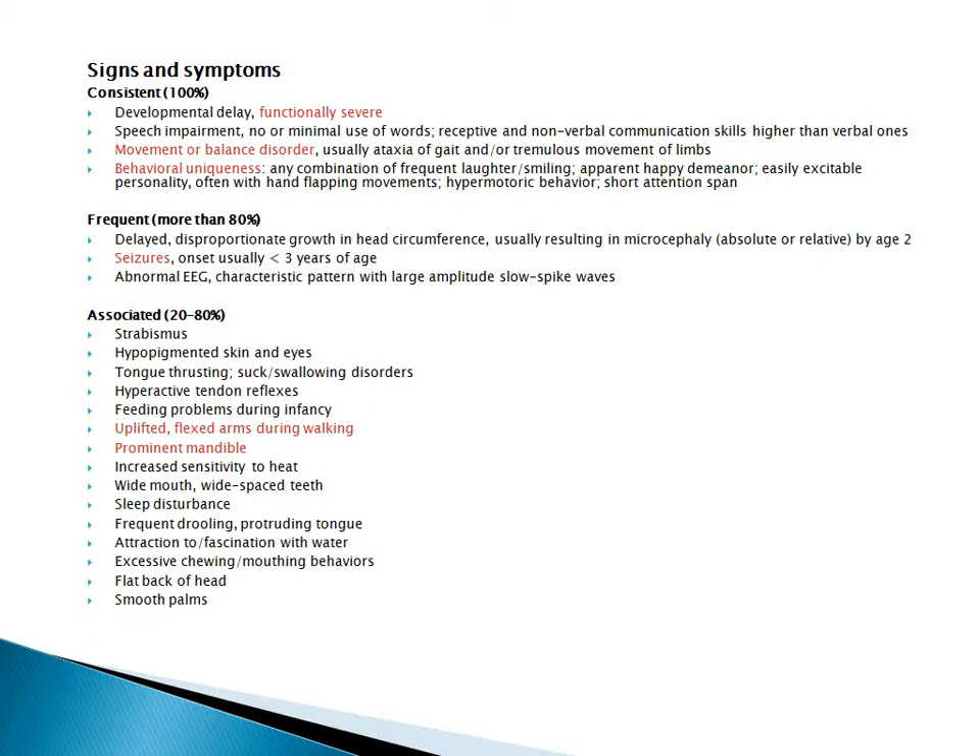If you go on the Angelman Syndrome Foundation website, you can see some videos of people with Angelman Syndrome. They'll have a big smile and be walking with their arms flexed, hands upward. It's a very characteristic appearance, so it would be worth taking a few minutes to go on the Angelman Syndrome Foundation website and look at some of their videos.